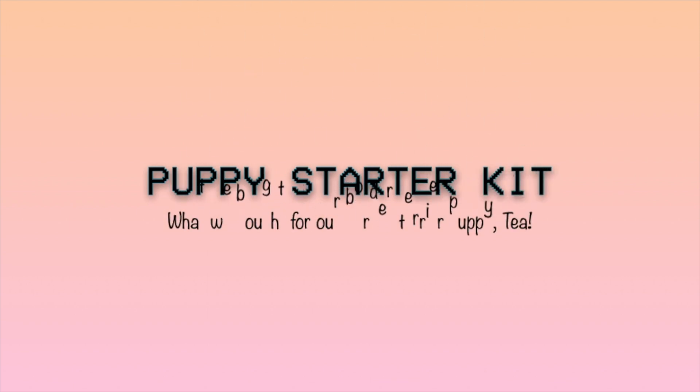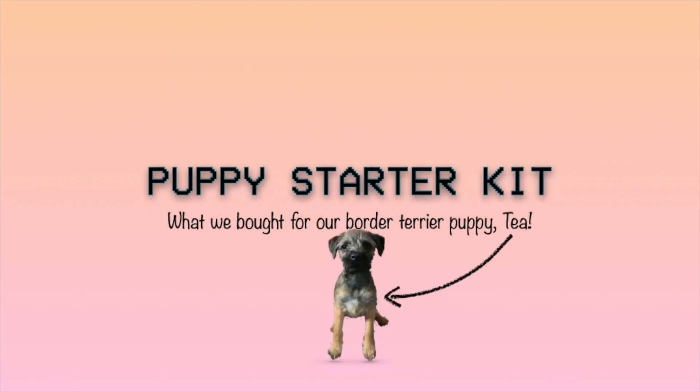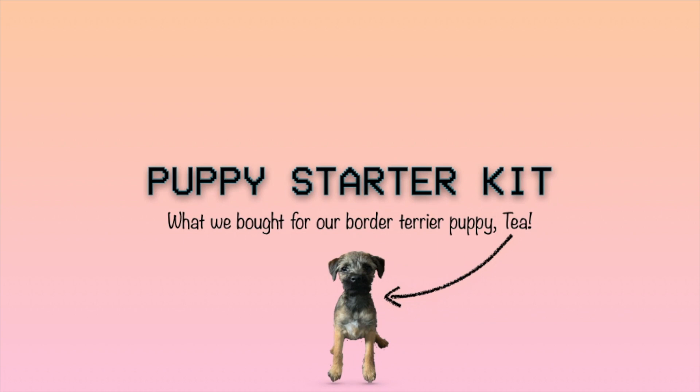Hi guys! Welcome back to our channel. Today's video we thought we'd go through a few bits that you might need when you're getting a new puppy and how much money we've roughly spent. We've actually made an Instagram for Tea, our border terrier. If you want to give that a follow we'll leave that on screen now as well as our page. Please give it a like and subscribe if you're new, and thank you very much — let's get into the video.